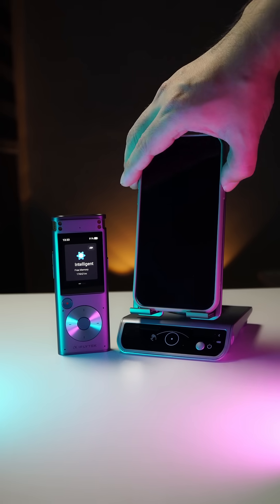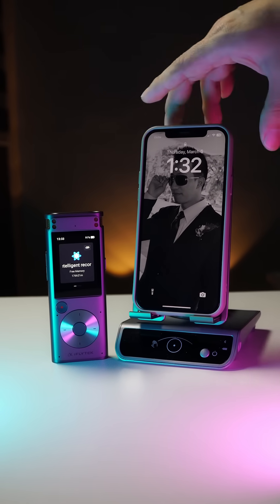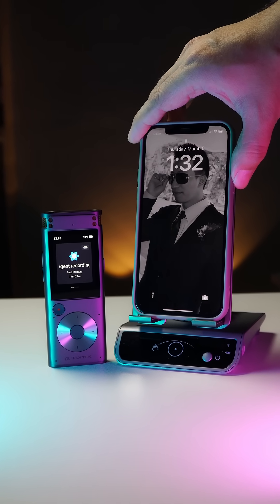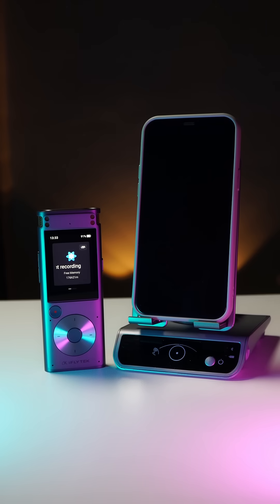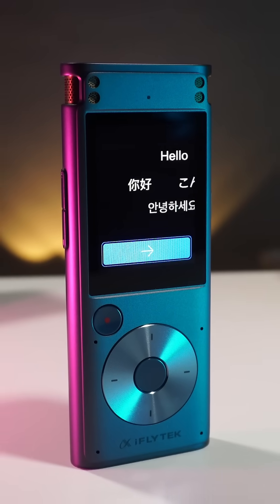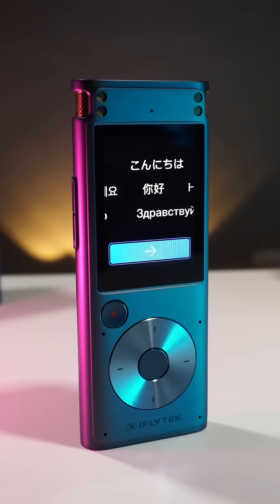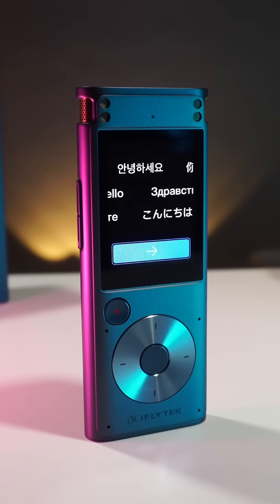Sure, your phone can record, but it needs the internet to transcribe. Well, some don't, but you have to download the language that you need and train the app's AI accordingly. But with this, it understands 5 languages and its accuracy is spot on, so you don't need to worry about missing a single detail.